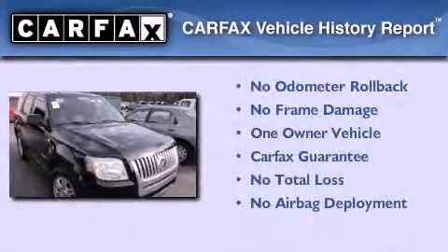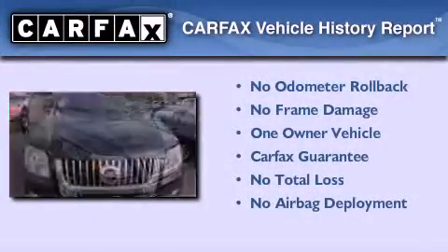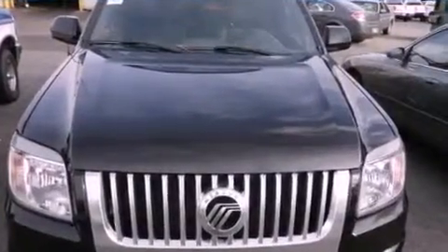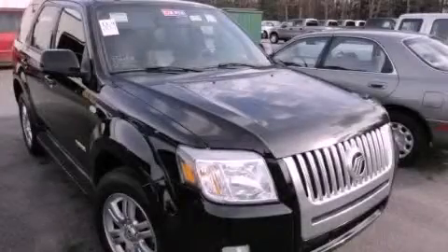This Mercury has had only one owner, and it qualifies for the Carfax buyback guarantee. This vehicle won't last long at this price. Call and arrange a test drive now.